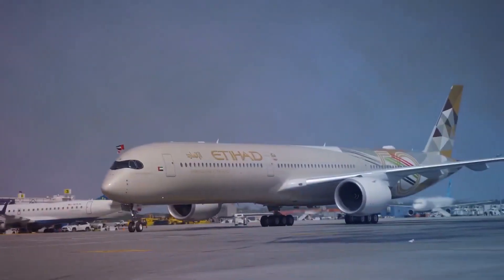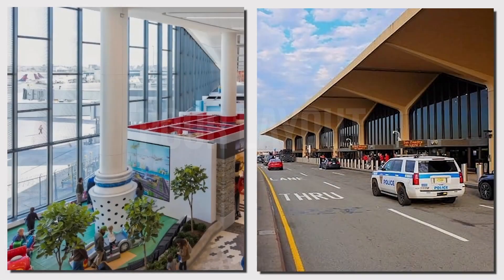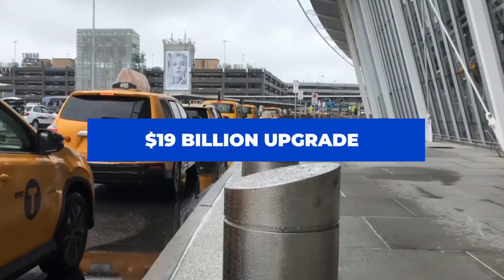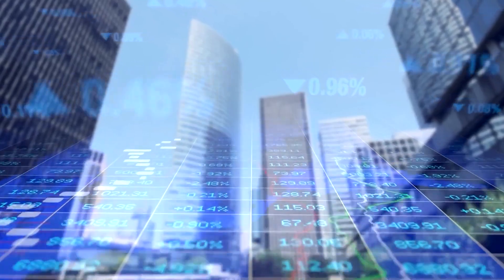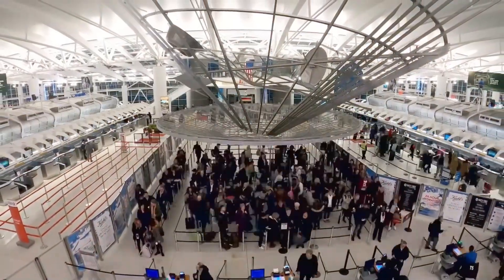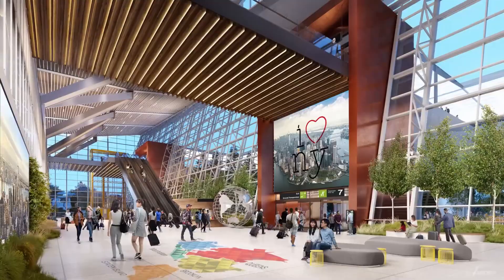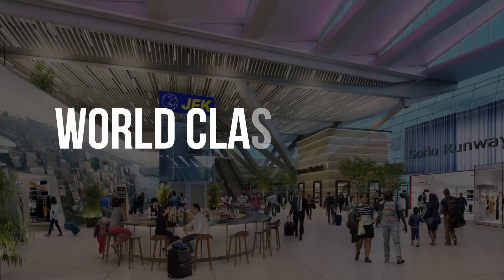JFK has consistently faced challenges with outdated infrastructure, a poor layout, and growing congestion. Currently, a $19 billion upgrade seeks to modernize JFK, yet the project's enormous cost prompts essential inquiries. What makes it so pricey? What turns it into such a formidable technological obstacle? The key question is whether it will effectively turn JFK into a genuinely world-class airport.